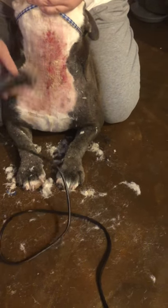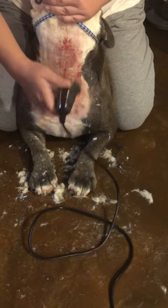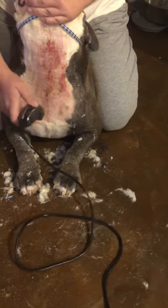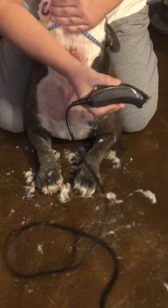They're ooey and gooey and gross, and not fun for the doggy. You can imagine how this feels for this poor guy.